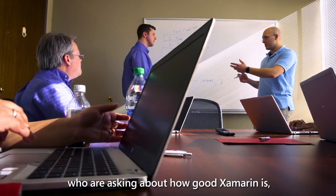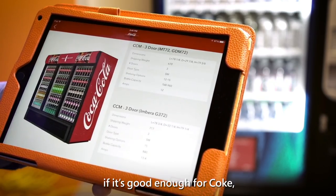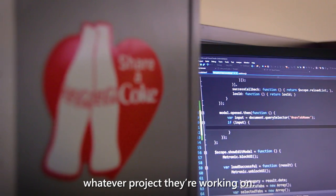I would tell any developers who are asking about how good Xamarin is — if it's good enough for Coke, it's probably good enough for whatever project they're working on.